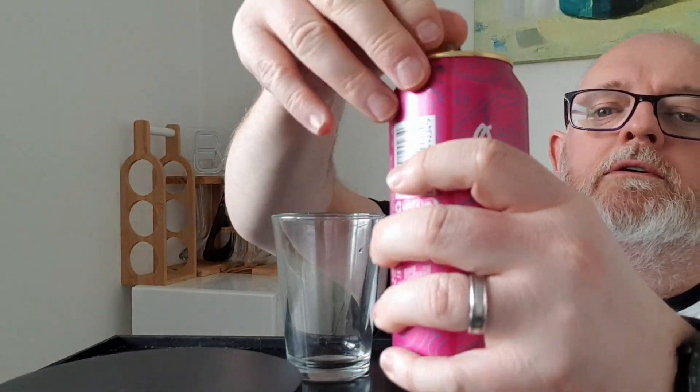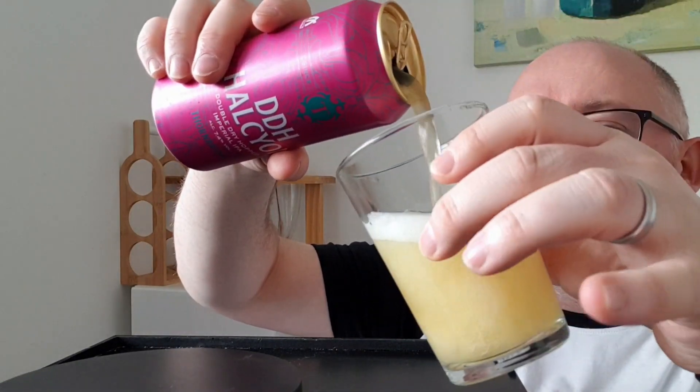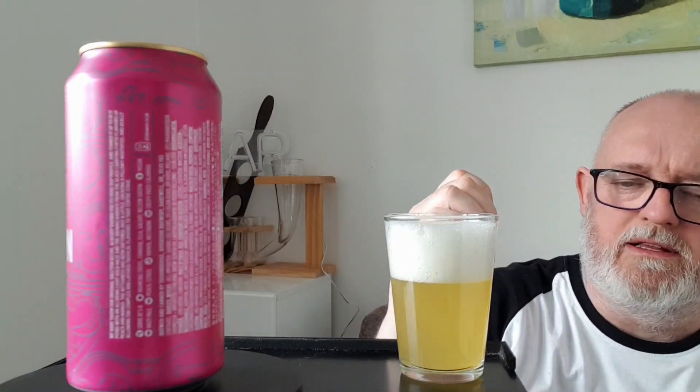Let's pop it off and see what we've got. It's a light straw yellow. In the glass, we've got a two-finger dense compact white head. The beer itself is a lovely hazy yellow with some light coming through it — got a little lemony feel to it when you put the torch to it. It looks really really good — brilliant actually. Let's get the nose into this and see what we can smell.